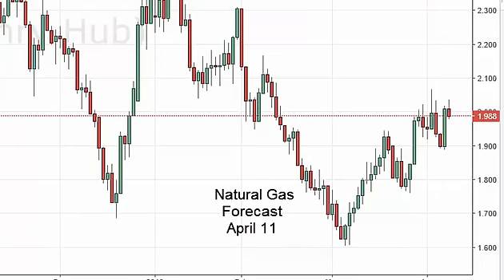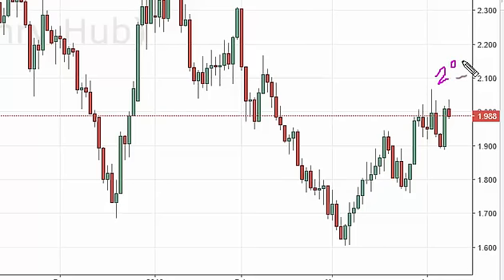Natural Gas daily forecast for April 11th by FX Empire. The Nat gas market initially rose during the day on Friday but turned right back around, as the $2 level continues to be a bit too much for the market to get above.